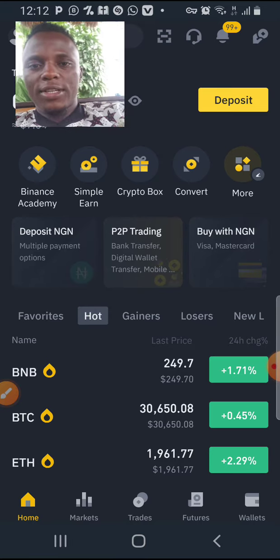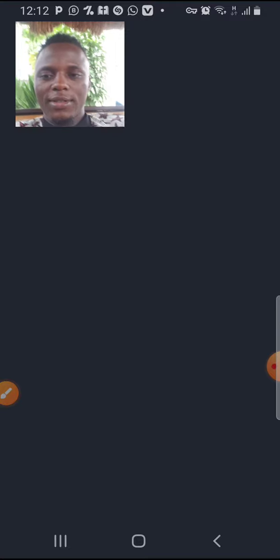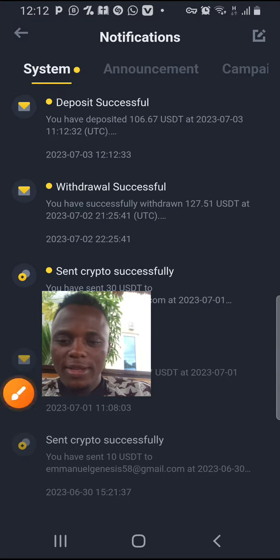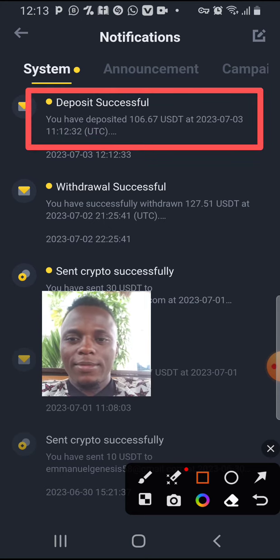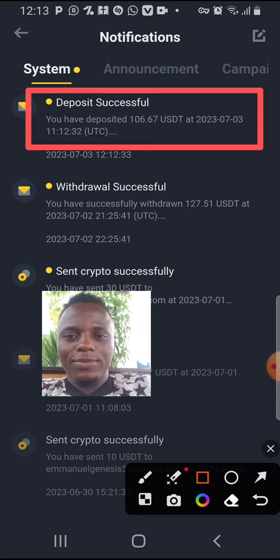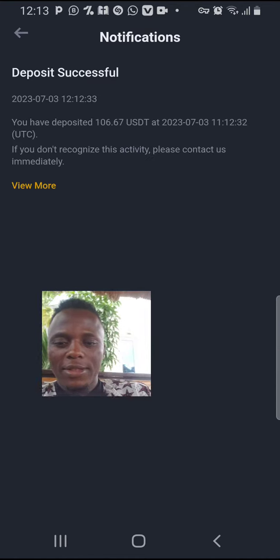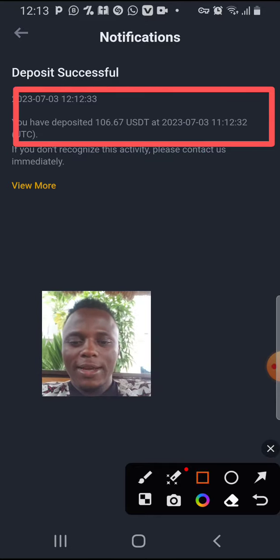Let's check the Binance notification center. You can see the deposit was successful. Look right here — look at the time, 2:32. You can see the $106 that just came in now. You can see it right there. Let me view more for you — that's right there.